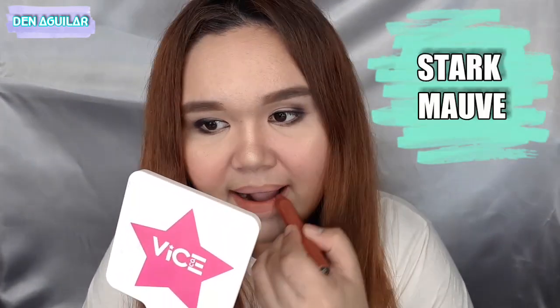Last shade is Stark Mauve. Oops — I actually forgot to swatch Dusky Rose first on the hand, so let me do that. There it is — may pagka-mauve nga ito. Okay. Now for Stark Mauve — parang pinkish nude siya. The shade doesn't exactly match its container. But let's see it on the lips — it looks different on the lips, hand, and packaging. On the lips, it looks like a usual lipstick color, but ang ganda niya. In fairness, I love it.